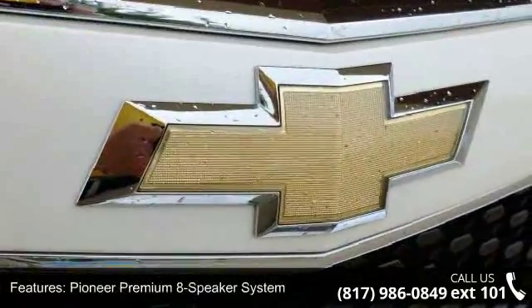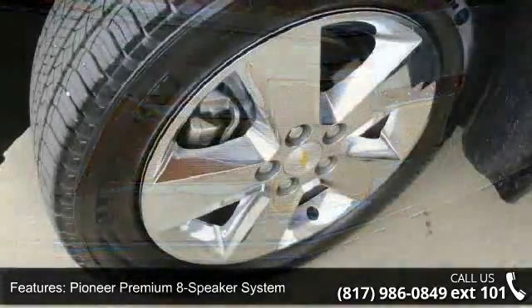Air Conditioning, Automatic Climate Control, Automatic Temperature Control, and Rear Window Defroster.